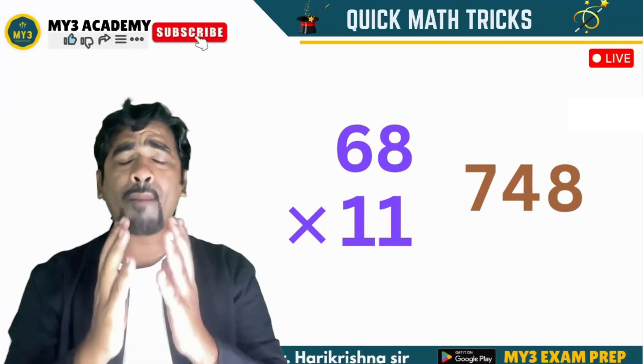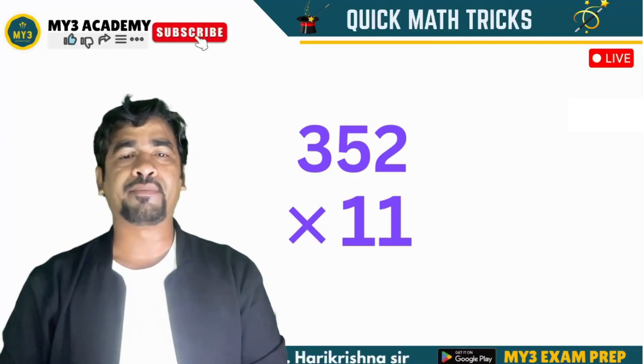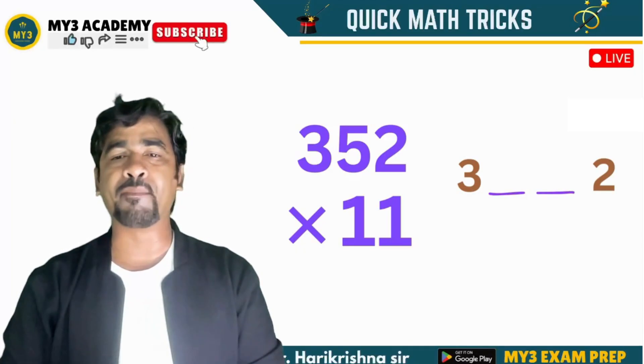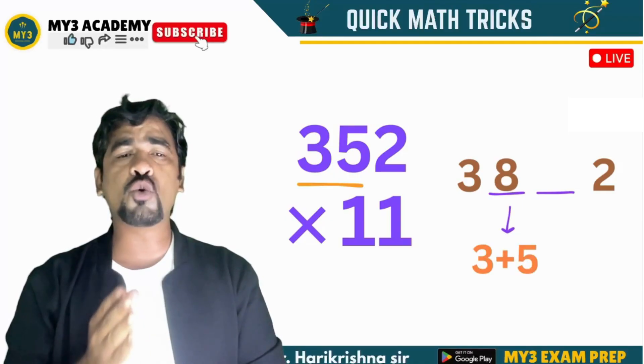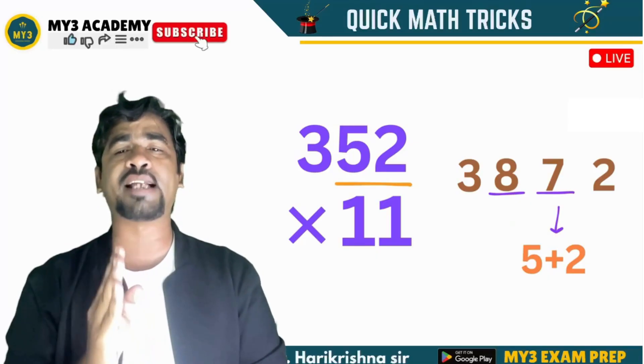We can also apply this trick for a 3-digit number. For 352 into 11, write 3 and 2 as the first and last digits — those stay the same. Then add adjacent digit pairs in between: 3 plus 5 is 8, and 5 plus 2 is 7. So the answer is 3872.